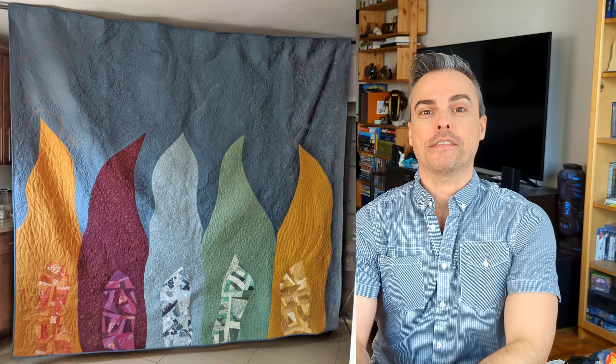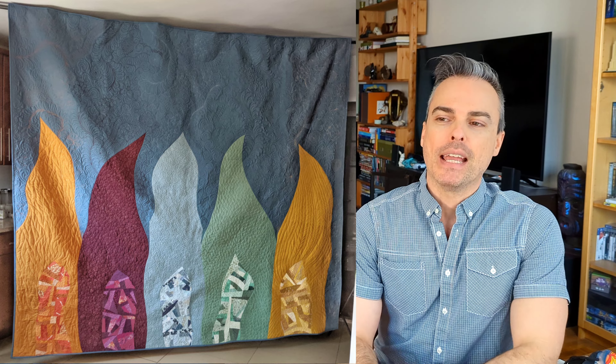Hi there! Welcome to Boy Meets Quilt. I'm Andrew Ve Hansen. I'm continuing another video in my virtual trunk show series, and the next quilt I'm going to show is not one that I have in my possession anymore. It was actually commissioned by my older brother and his wife for their bed, so they have it now.